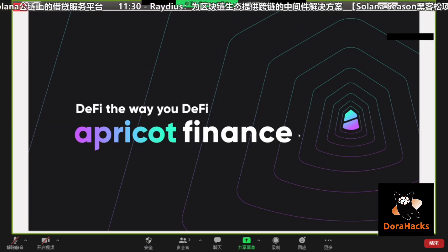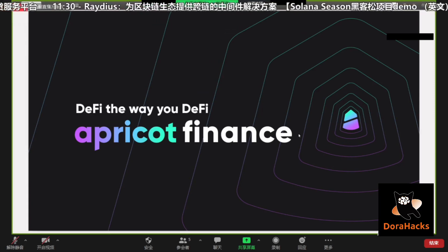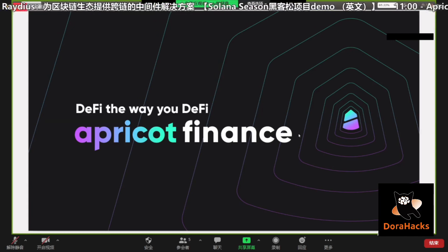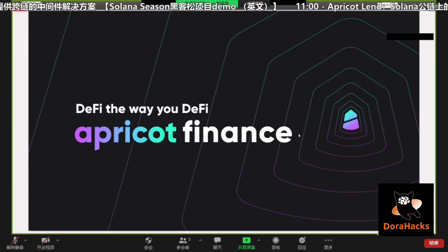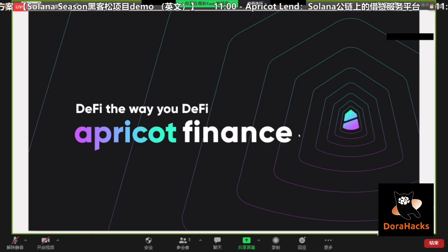I'm Yaniv, the technical lead at Apricot. Before joining Apricot, I was a core developer at one of the world's largest high frequency trading firms, where I was building low latency trading infrastructure and maintaining connectivity to lots of exchanges. My background is mostly in low-level development.